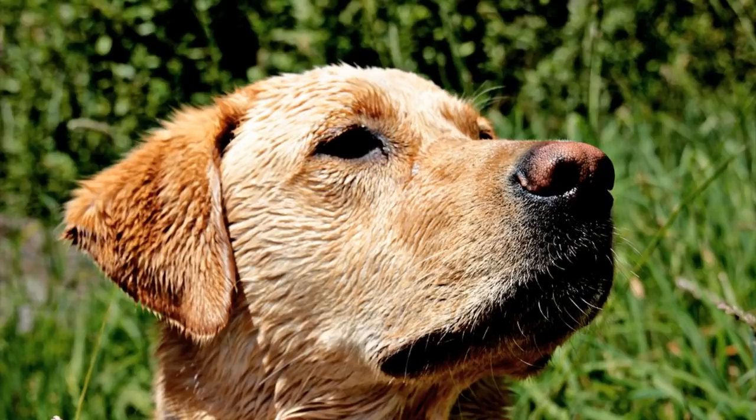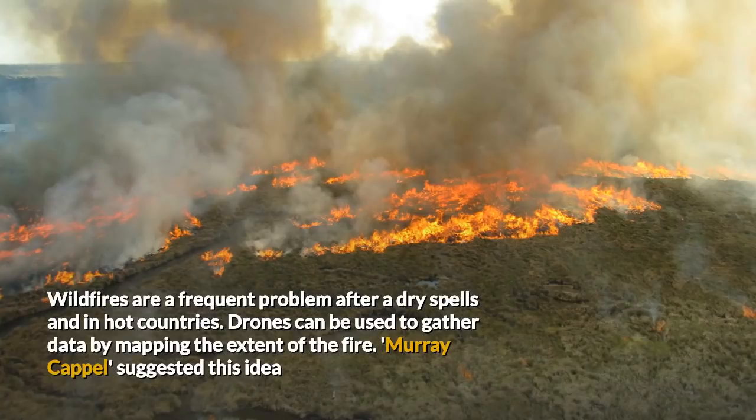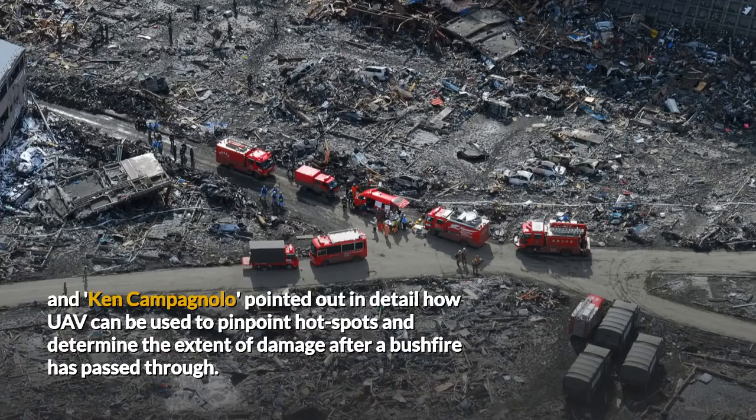32. Mapping Wildfires and Inspecting Damage. Wildfires are a frequent problem after dry spells and in hot countries. Drones can be used to gather data by mapping the extent of the fire — Murray Capel suggested this idea. Ken Campanolo pointed out in detail how UAVs can be used to pinpoint hot spots and determine the extent of the damage after a bushfire has passed through.